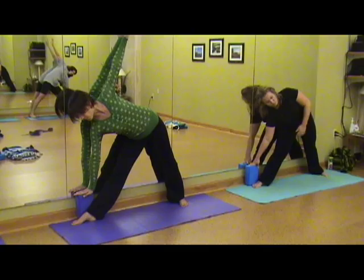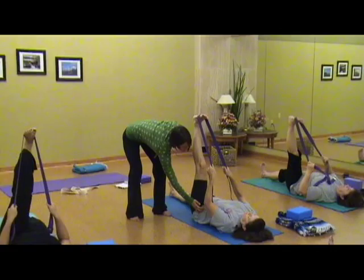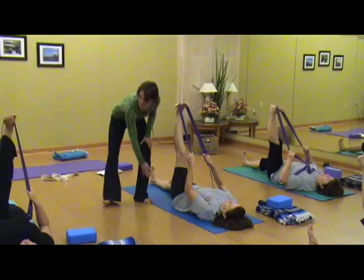This is an Iyengar-inspired yoga. I've been doing yoga for about 10 years, and the Iyengar method is very precise in terms of alignment, and we use props to assist. If we have a physical limitation or an injury, or something that we can't just go right into a pose, we might use a block or a strap, because not everyone's the most flexible.